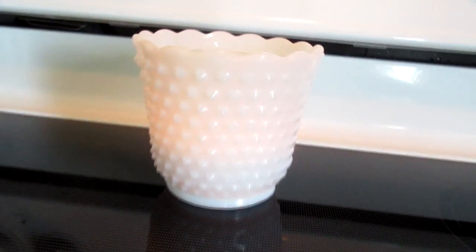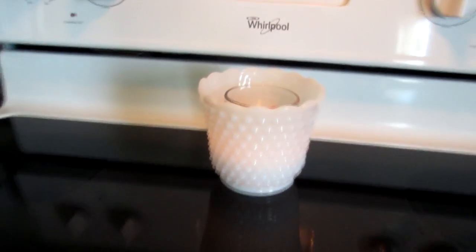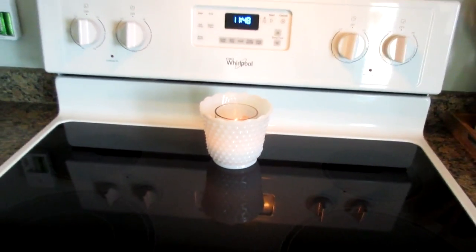I both display them and also tuck some away. I don't have them all on display and I don't use them all at once. I have a spot in my cupboard where I keep the ones I'm not using and I just like to rotate them out.